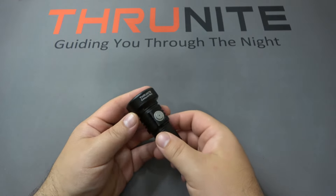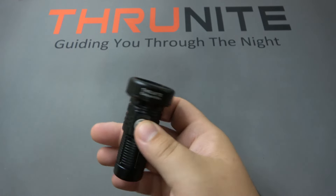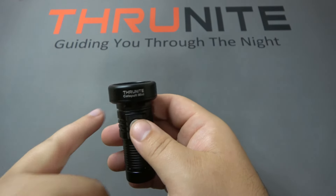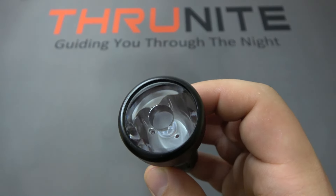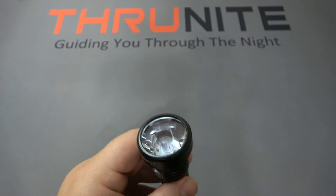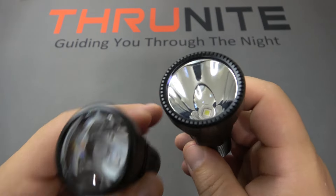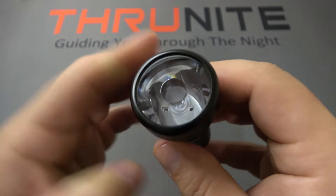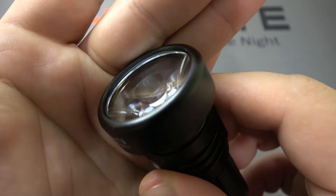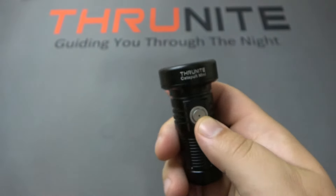Next up, we have the original Catapult Mini. Also the same form factor — a fatter head with a slim, short body. This does have a different reflector system. You can see the nice, deep, super-polished reflector on this one, whereas the Mini Pro has an internal reflection system to concentrate that beam tight.